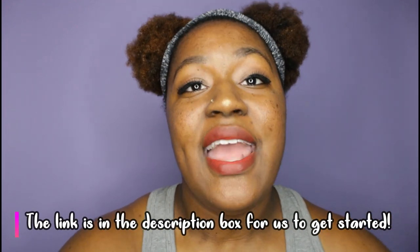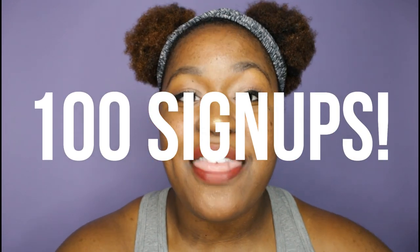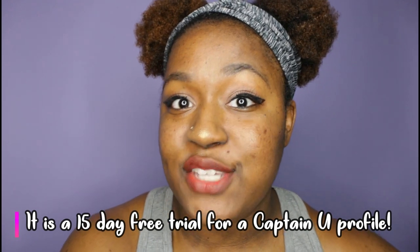We're going to click the link that's in my description box to get started. I'm making this a challenge — I'm trying to get a hundred signups, and once I get a hundred signups I'm going to give away something I think you'll want. It's a 15-day free trial for a Captain You profile, so you can start looking at schools you may be interested in to start your volleyball career.